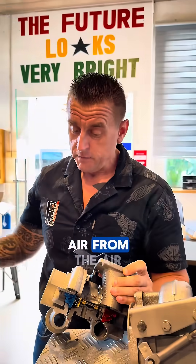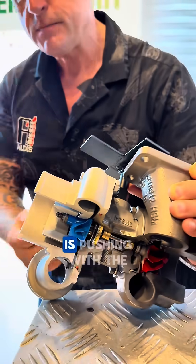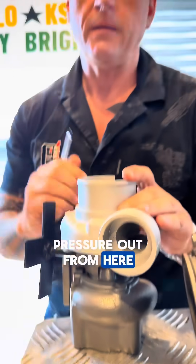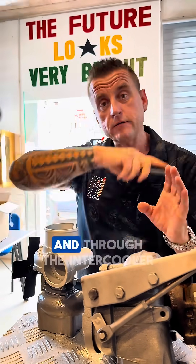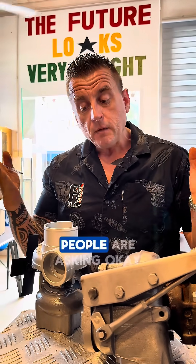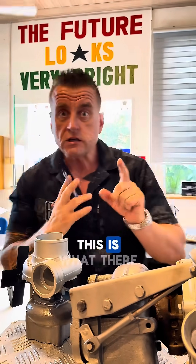Air from the air filter comes in here, and because these blades are turning, it pushes air with pressure out from here. Then it goes to the intercooler, and through the intercooler to the engine.